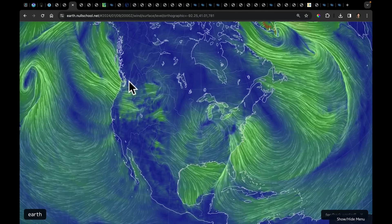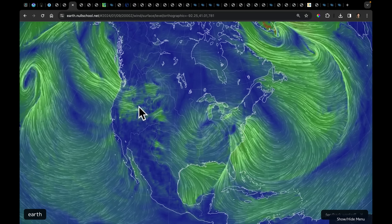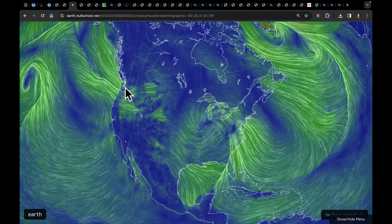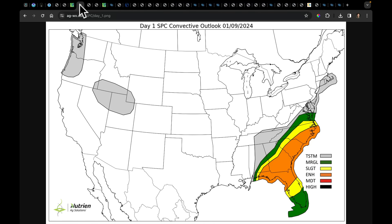On the backside our next system has come in. You can see the very strong winds coming into Washington and Oregon, enhanced by the mountains and the flow over those mountains — this is why we have all those wind advisories, watches, and warnings throughout much of the western United States. Today's SPC outlook shows a pretty broad area of enhanced risk of severe storms.